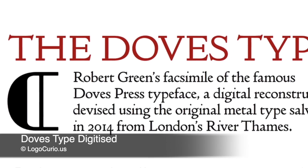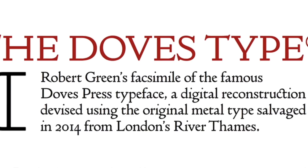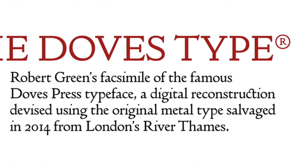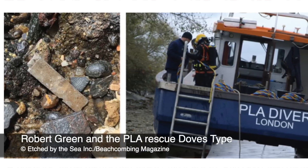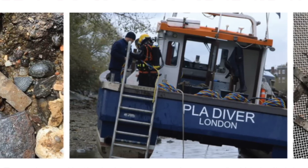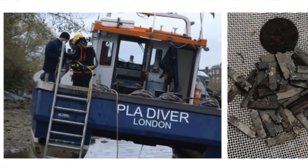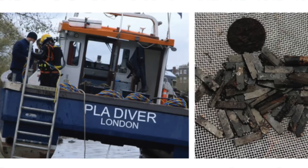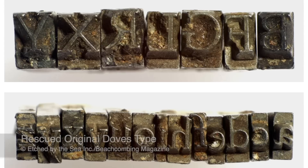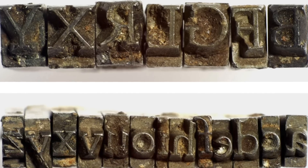But wait — there's more to this story. In 2015, a designer named Robert Green created a facsimile of the Doves type using original pieces of type salvaged from the River Thames. Robert, assisted by the Port of London Authority, had divers recover a number of pieces from the Thames — 150 in total. The type was digitally recreated and is now distributed by TypeSpec. If you enjoyed that story, please take a look at the links in the video description to do an even deeper dive into the dramatic details.